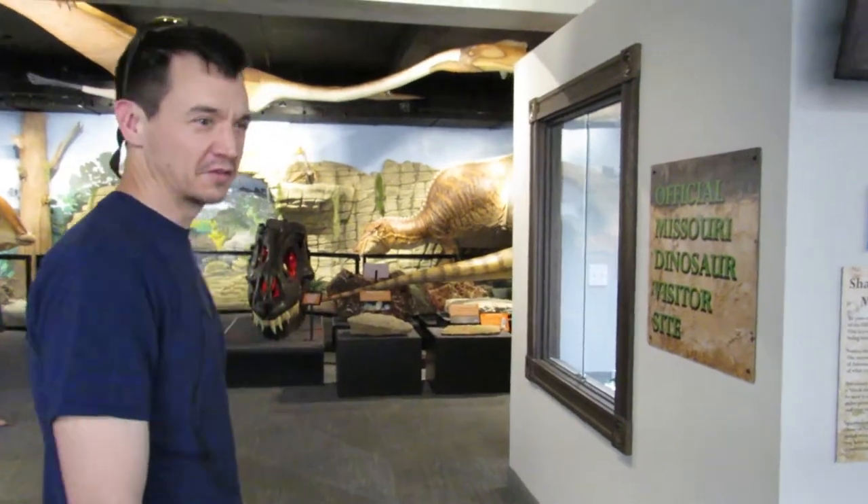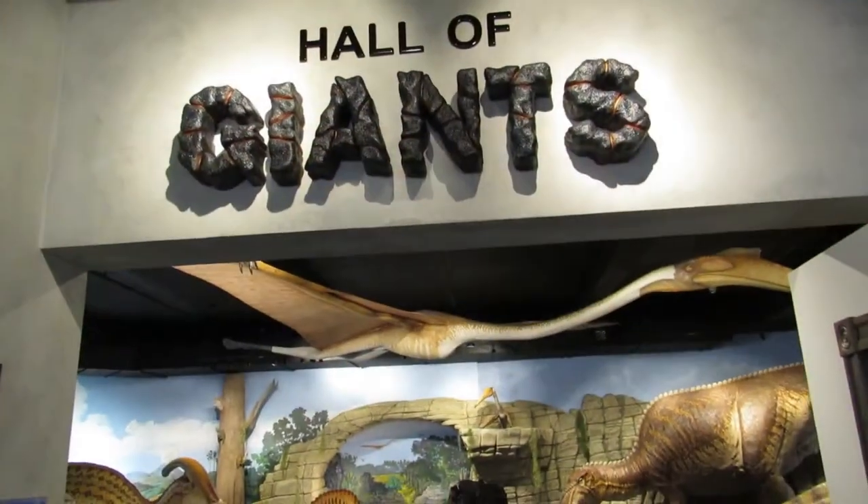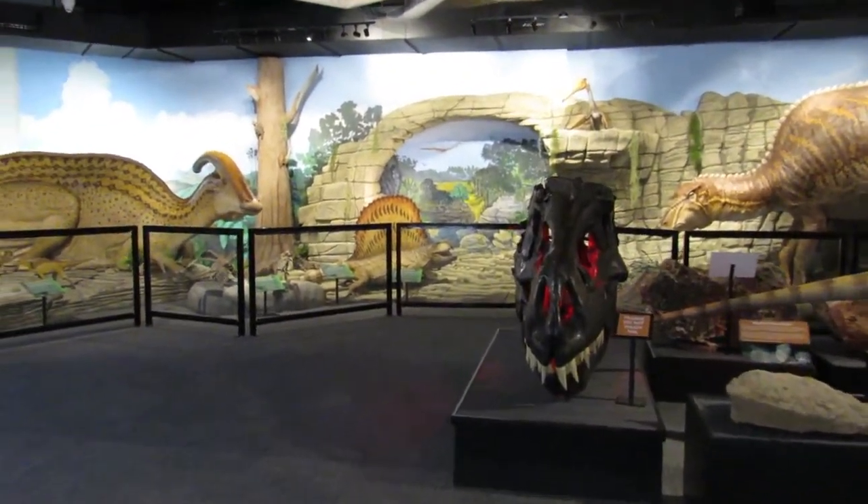Dustin here at the St. Genevieve Museum Learning Center. We're gonna check out some Missouri dinosaurs today. So come along, check this out — this should be cool. I've been wanting to check this place out for a while. Let's check it out.